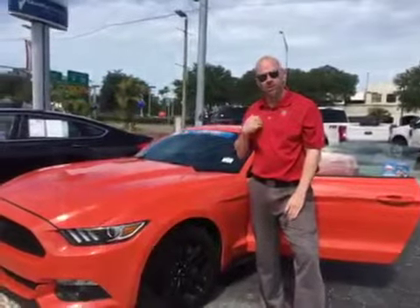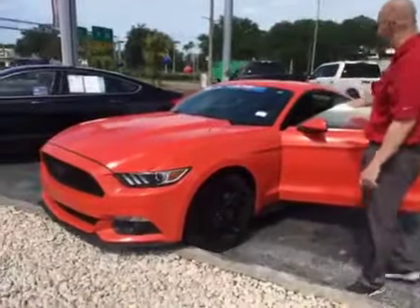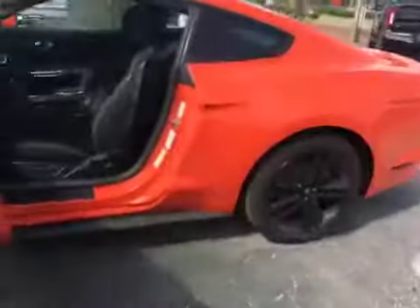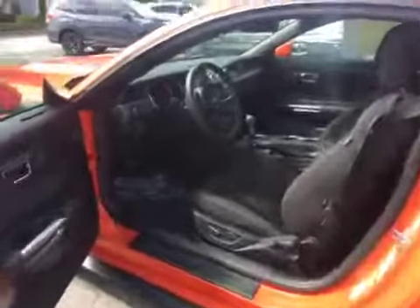Hello, Buffon. I'm Chris from Bill Curry Ford, and this is your 2016 Ford Mustang. It is orange with black interior. It is ready for immediate delivery.